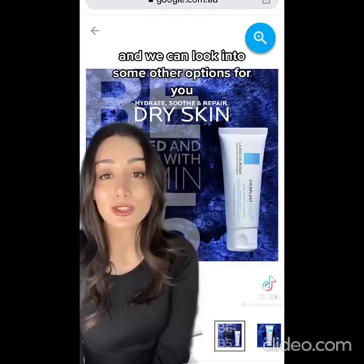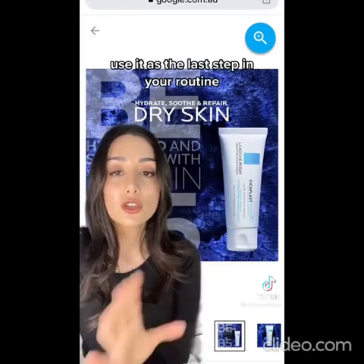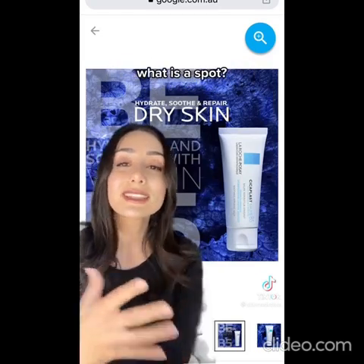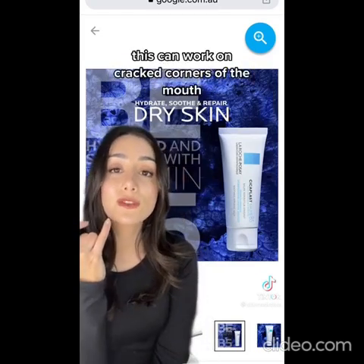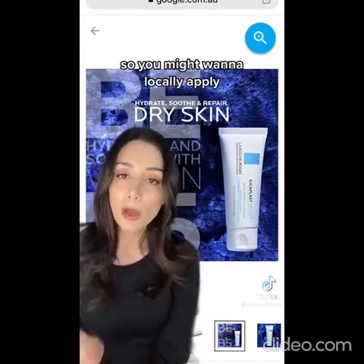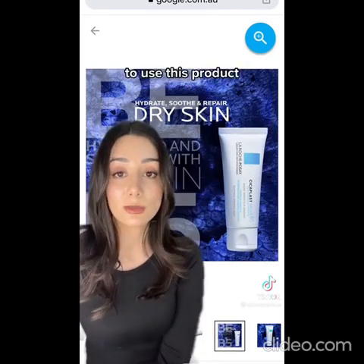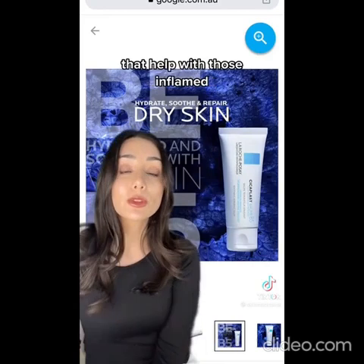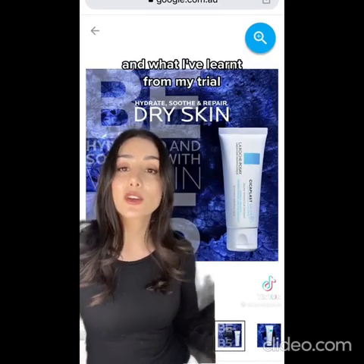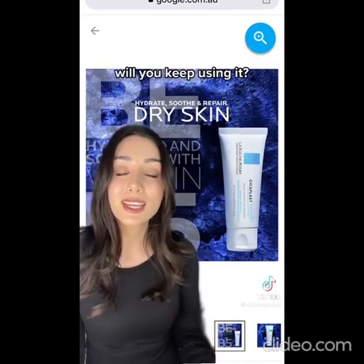If you're breaking out and looking for an alternative, we can look into some other options — spot treatment or all over. If using all over the face, use it as the last step in your routine and only follow with SPF if using in the day. For spot treatment, this can work on cracked corners of the mouth, patches of irritation, redness, dryness, itchiness, or insect bites. It does have ingredients that help with inflamed conditions of acne and has soothing properties, so that's how I would continue to use it. What do you think — is it worth the hype?